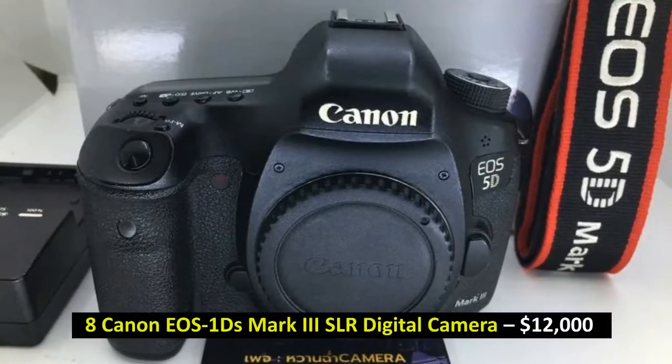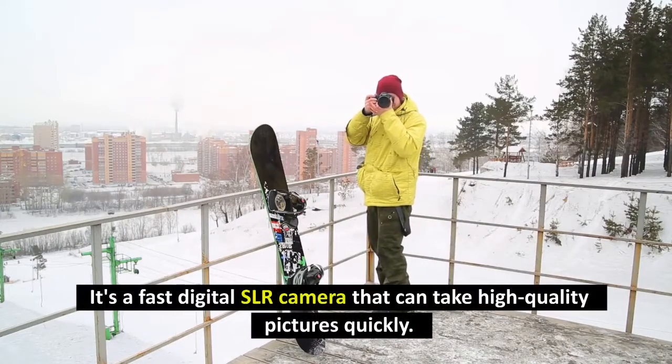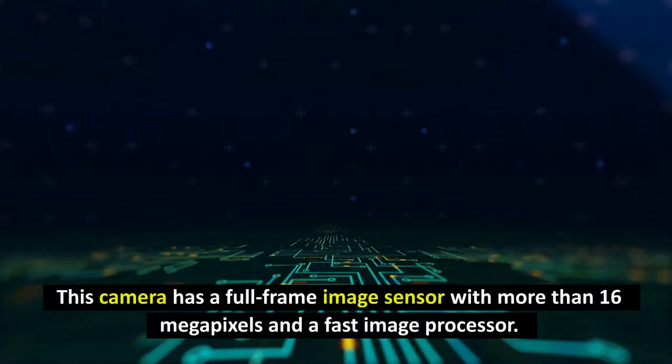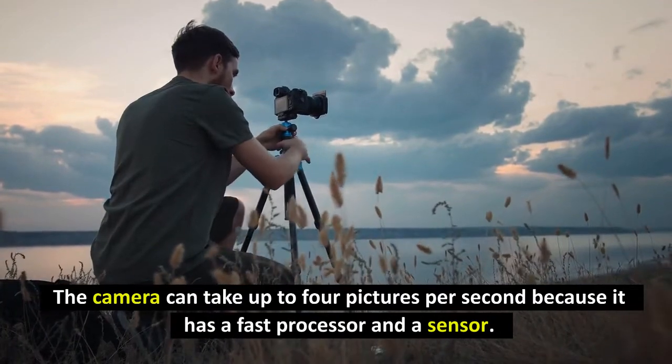Number 8: Canon EOS-1DS Mark III SLR Digital Camera, $12,000. It's a fast digital SLR camera that can take high-quality pictures quickly. This camera has a full-frame image sensor with more than 16 megapixels and a fast image processor. The camera can take up to 4 pictures per second because of its fast processor and sensor.